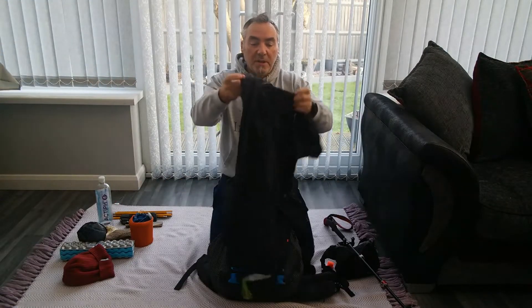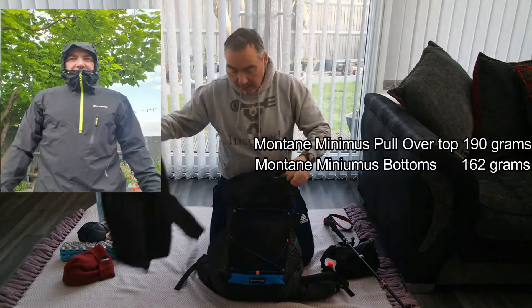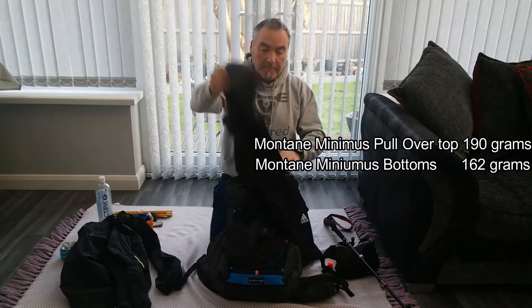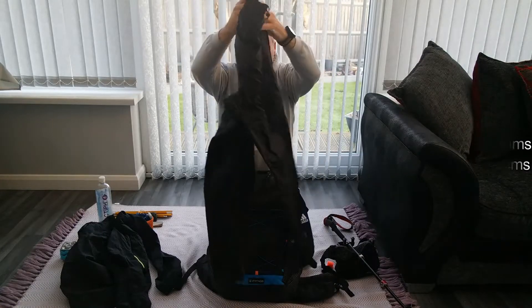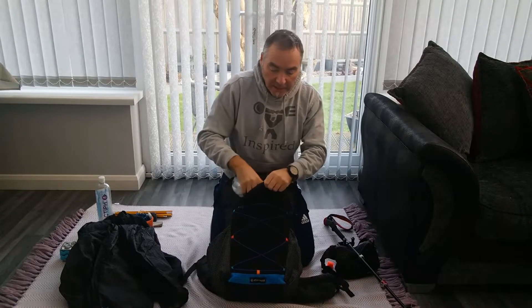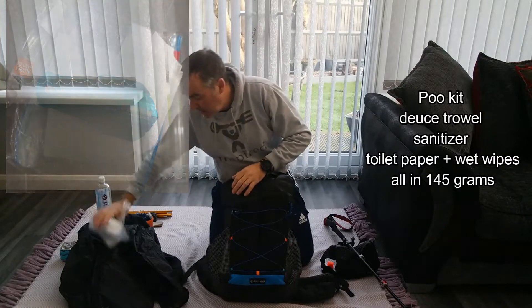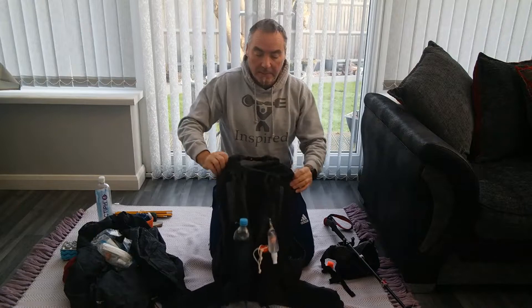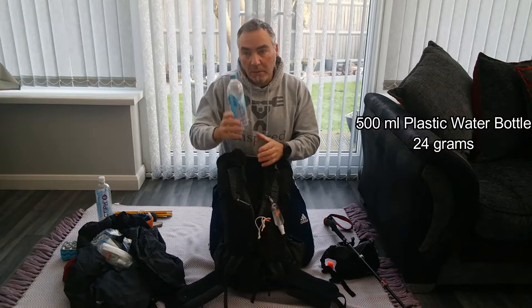My waterproofs - Montane top and bottoms. And the last thing here is my boogie, and then I'll split it out.